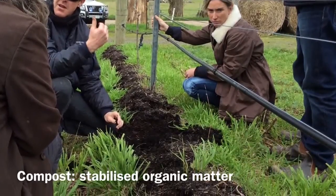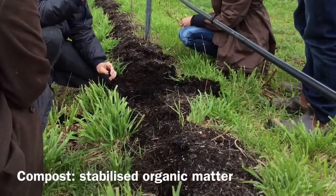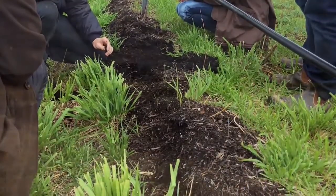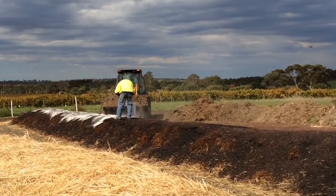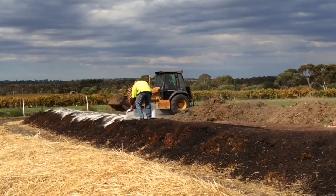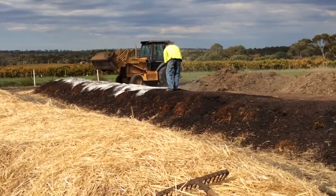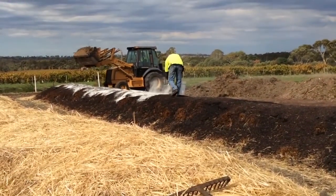Compost is an organic product that has been stabilised by biological and chemical decomposition. Mature compost is stable and resistant to further decay. Essential elements of the composting process include controlled aeration, moisture and temperature for optimal microbiological decomposition and effective pasteurisation of organic materials.